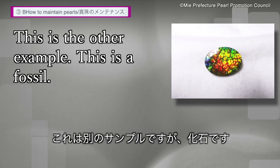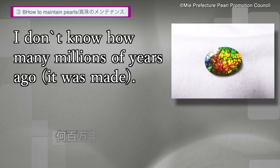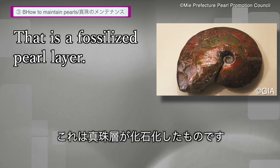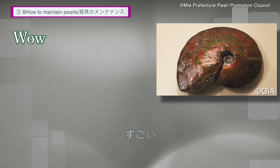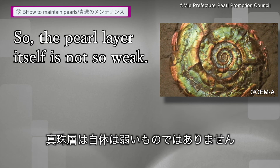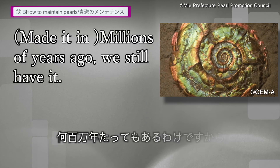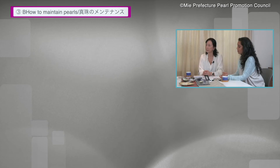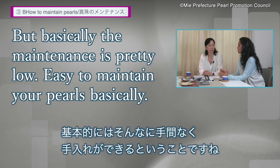This is another example — this is a fossil. It's called amolite. I don't know how many millions of years ago, but that's a fossilized pearl layer. So the pearl layer itself is not that weak — millions of years ago, and we still have it. You just need to take care of it. That's the most important thing.